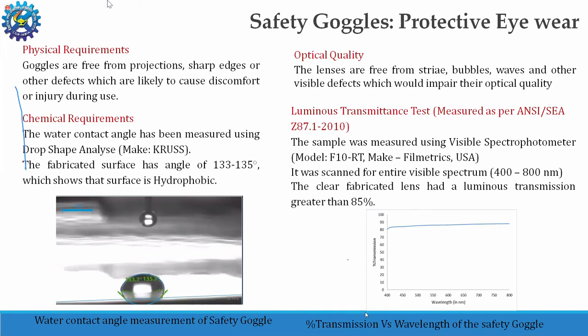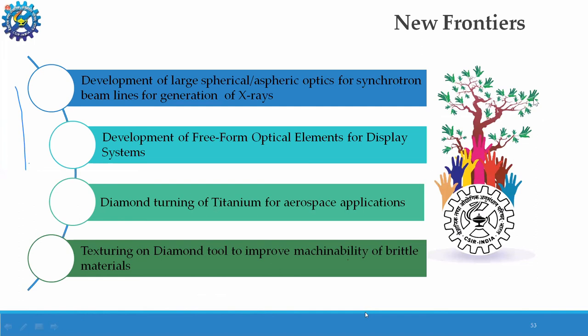Our new frontiers will be in the development of large optics for synchrotron beamlines, development of freeform optical elements for display systems, diamond turning of titanium for aerospace, and texturing on diamond tools to improve machinability.